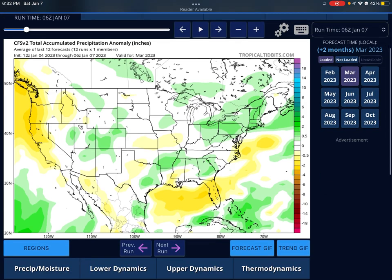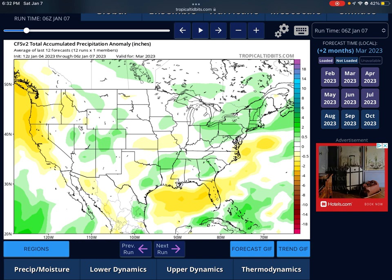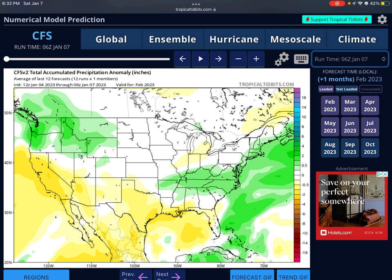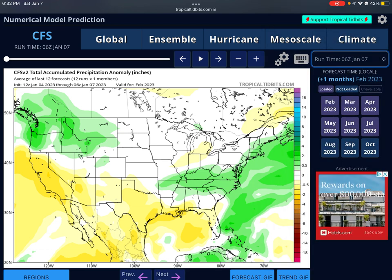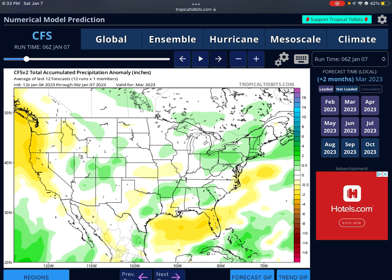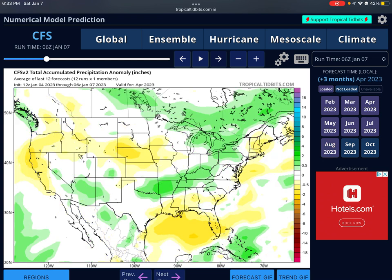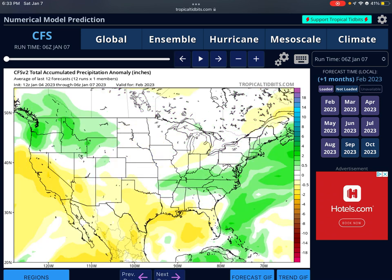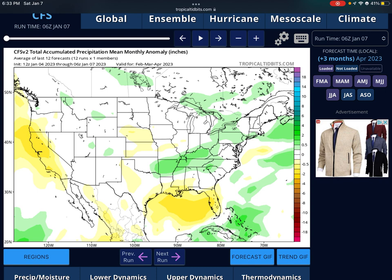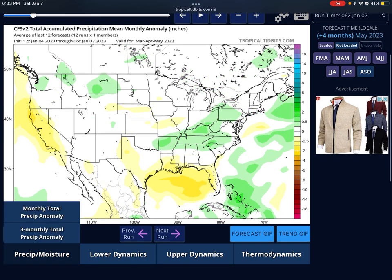Looking at CFS monthly precipitation for February, we see above average precipitation for Kentucky, Tennessee, and North Carolina — very regional above average precipitation. That then moves south and splits up by March for parts of Dixie Alley and the Ohio Valley. By April, parts of Dixie Alley, the Ohio Valley, and the lower Mississippi Valley are getting high above average precipitation. The three-month anomaly for February through April shows above average precipitation for Dixie Alley into the Ohio Valley, staying like that a little past the forecast period.